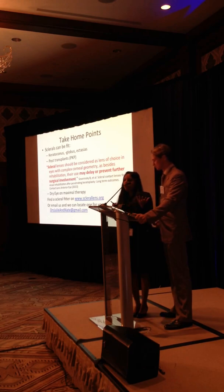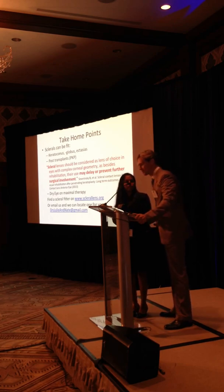If you ever want to know who's fitting sclerals in your area, there's a website: sclerallens.org. You can look up anyone in your area who's fitting these sclerals as well. And of course you can always email us - we have a little network of scleral fitters as well.